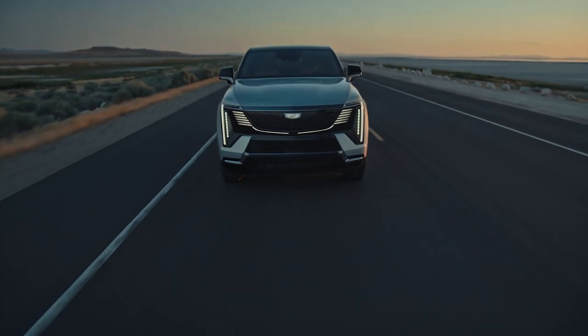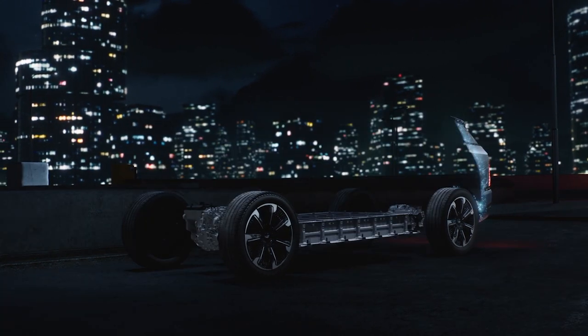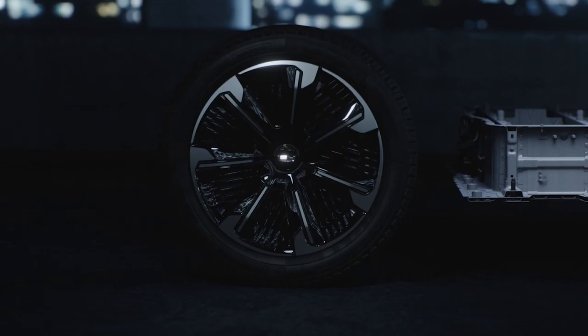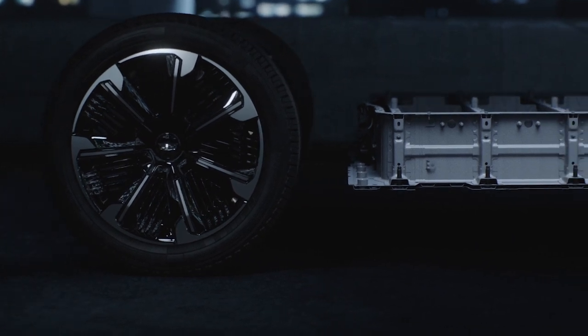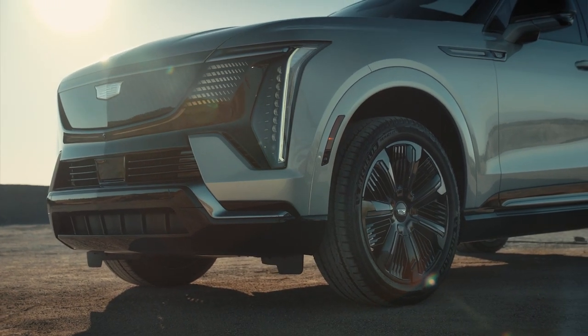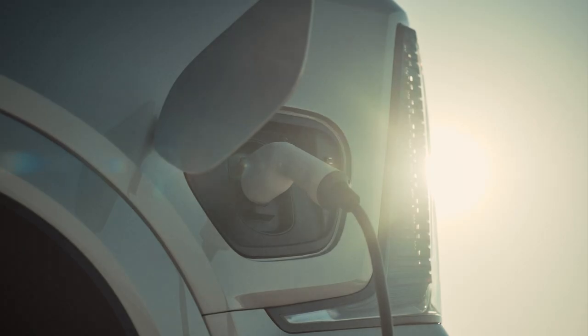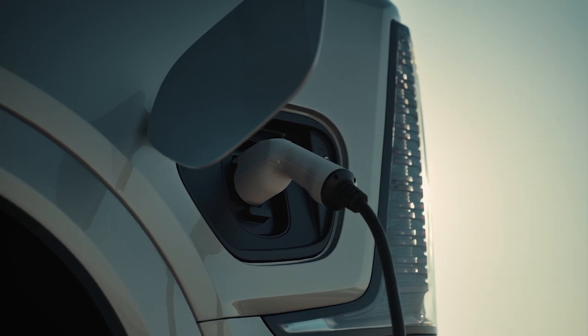Underneath all that gee-whiz styling and technology is a familiar suite of hardware. Powertrain specifics haven't been finalized, but Cadillac says there's a 200-plus kilowatt-hour battery, suspiciously similar to the Hummer EV's usable capacity of 212. Like other Ultium platform cars, the Escalade features an 800-volt electrical system with DC fast charge rates that should mirror the Hummer's 350 kilowatts.